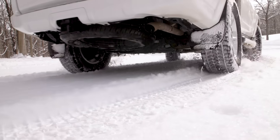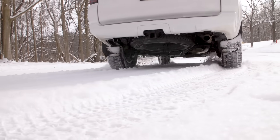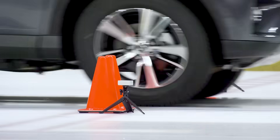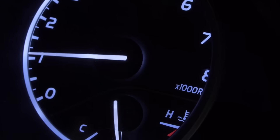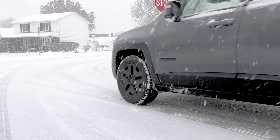However, if you're among the skeptics who question if the improved traction is worth the effort, we have some test results that just might change your mind. Modern vehicles pack a wide range of safety features like traction control, stability control, and ABS.